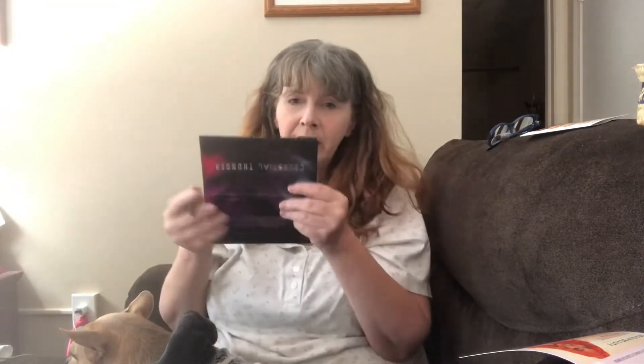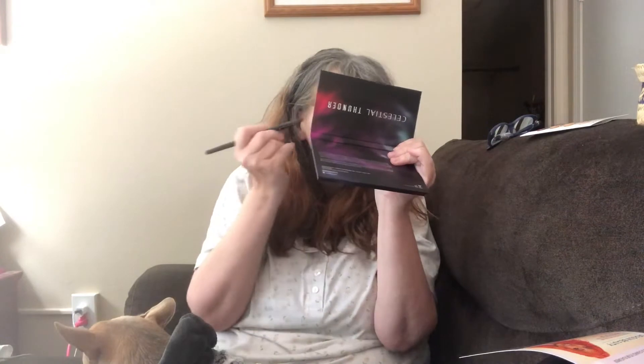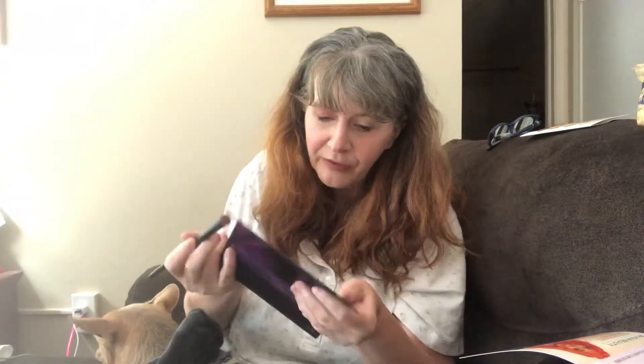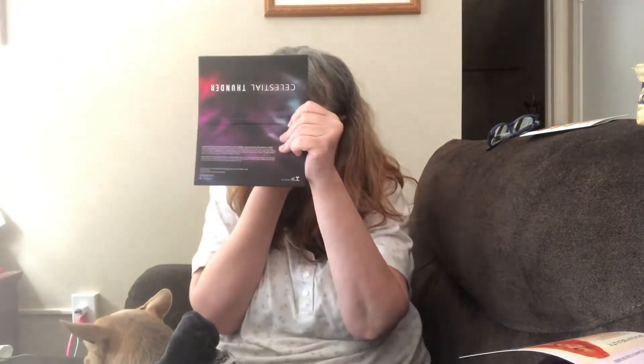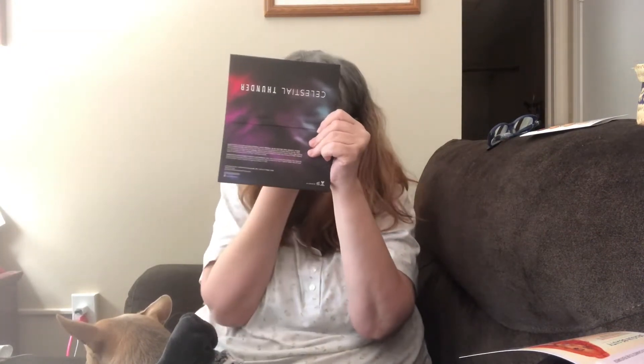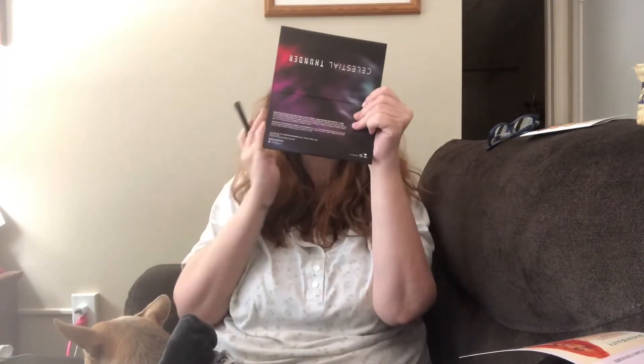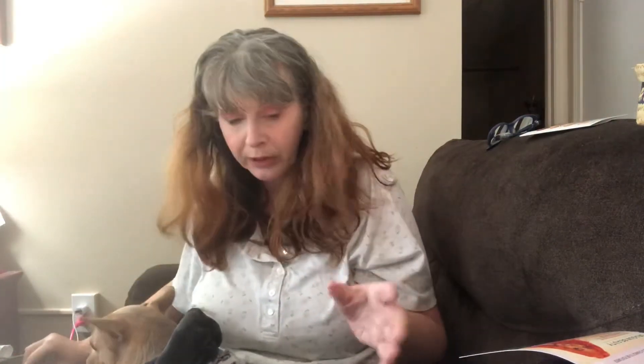I'll tell you what, I'm not going to lie — I am so nervous with new eye color. You would think common sense would tell me if I don't like it I could just wash it off, but... Oh my God, this is freaking beautiful! This is so pretty. This is gorgeous. This is a truly beautiful palette.